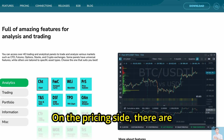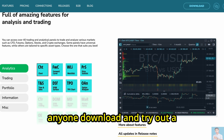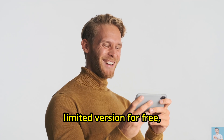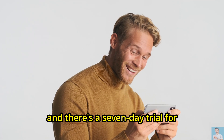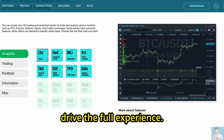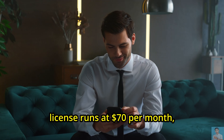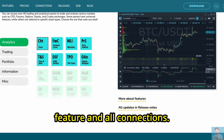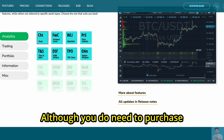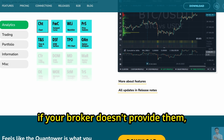On the pricing side, there are a couple of things to weigh. The good news is Quantower lets anyone download and try out a limited version for free, and there's a seven-day trial for the pro features if you want to test drive the full experience. After that, the all-in-one pro license runs at $70 per month, which gives access to every feature and all connections, although you do need to purchase external market data feeds separately if your broker doesn't provide them.